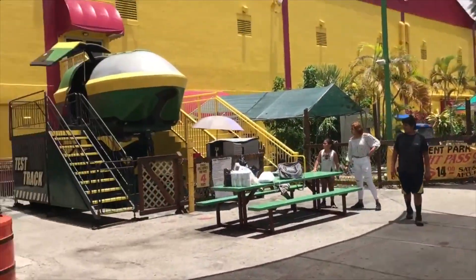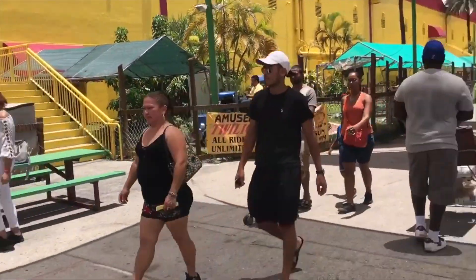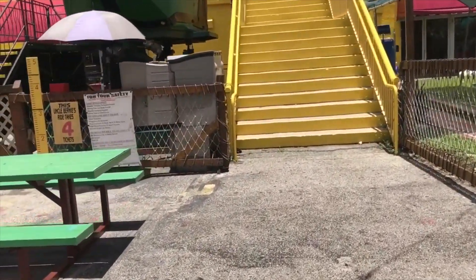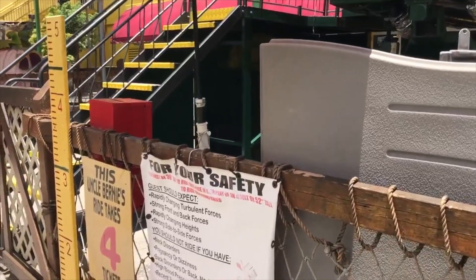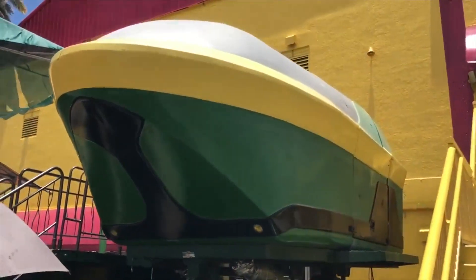Continuing on — what do we got next? A simulator! We got a simulator ride here, kind of like Star Tours, only a little more ghetto, I guess. You sit in the simulator and get to ride, but it's definitely not in a building. Four tickets to ride, and I have no idea what the movie was, but there's one here if you wanted to check it out.